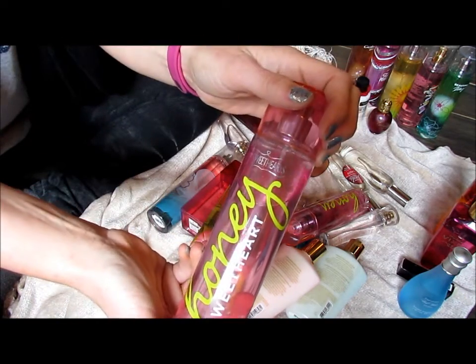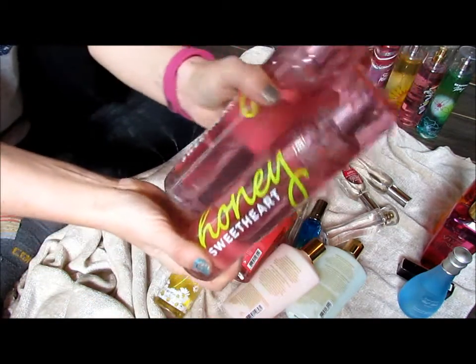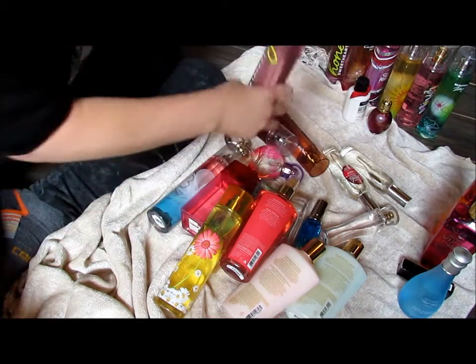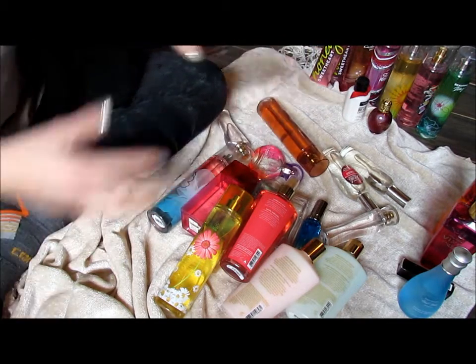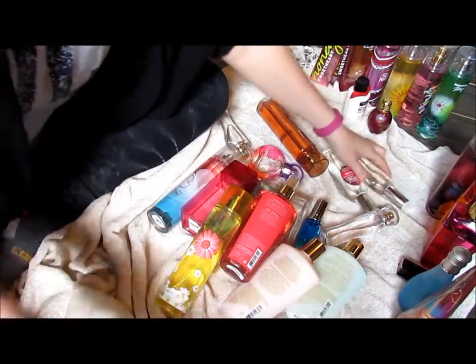Honey Sweetheart from Bath and Body Works — I actually have two, and I'm going to pass them both on. I don't like them. Amber Blush from Bath and Body Works — yum. And I have the lotion, so I'm going to keep them both. I like them for fall.